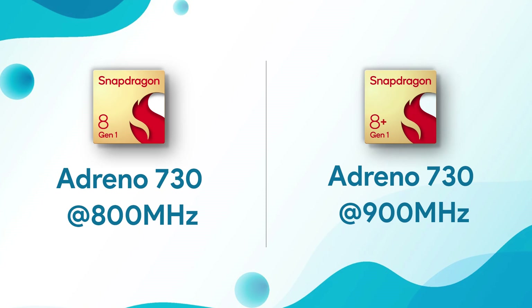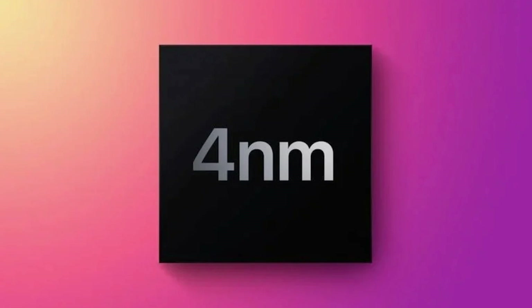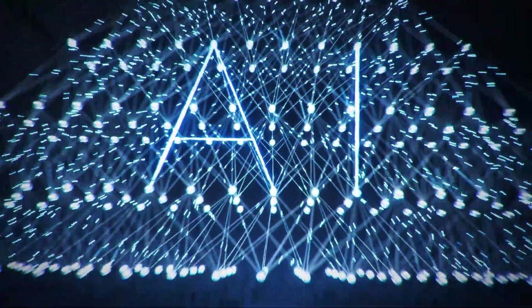Last but not the least, we have the manufacturing process. The Snapdragon 8 Gen 1 is based on Samsung's 4nm process, and Samsung's process is said to be worse than TSMC's process when it comes to power efficiency and thermal throttling. So the Snapdragon 8 Plus Gen 1 is built on TSMC's 4nm process, just like the Dimensity 9000. With the increase in clock speeds of the performance-centric CPU cores, it will be interesting to see how well the thermals are handled in this new SoC.